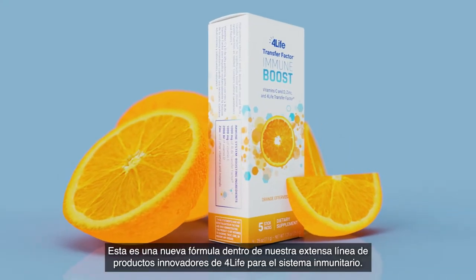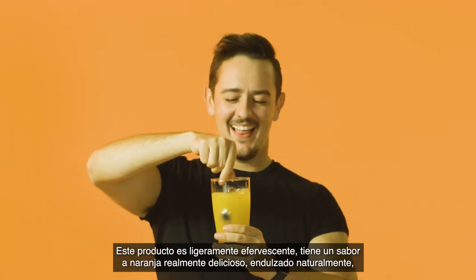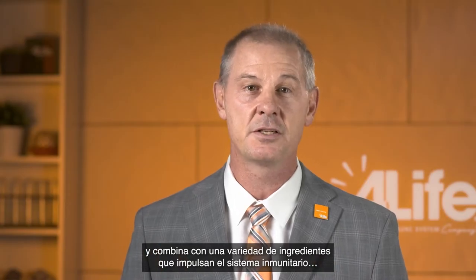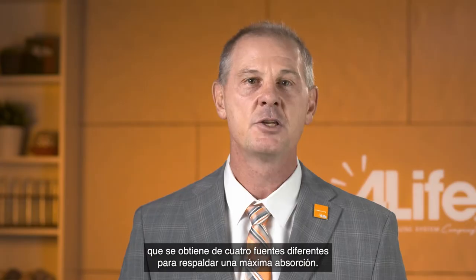This is the latest formula in a long line of cutting-edge 4Life immune system products. It provides a wonderfully delicious, light effervescent, and naturally sweetened orange flavor with several immune-boosting ingredients, including 4Life Transfer Factor.